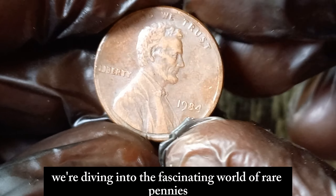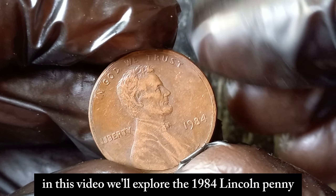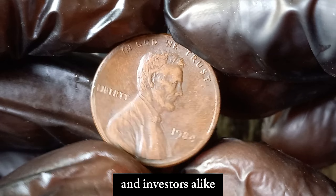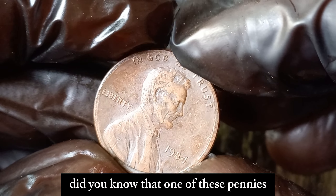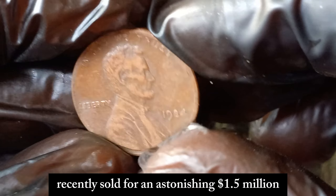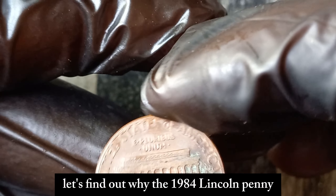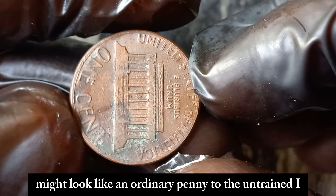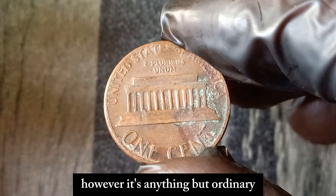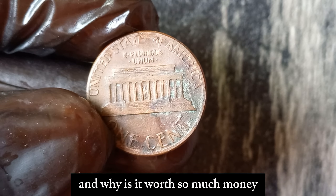We're diving into the fascinating world of rare pennies. In this video, we'll explore the 1984 Lincoln penny, a coin that has captured the attention of collectors and investors alike. Did you know that one of these pennies recently sold for an astonishing $1.5 million dollars? Let's find out why. The 1984 Lincoln penny, minted in the United States, might look like an ordinary penny to the untrained eye. However, it's anything but ordinary.